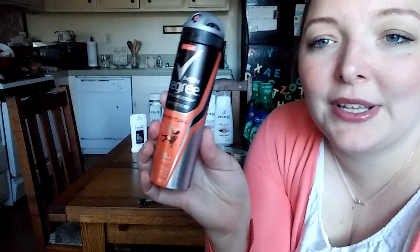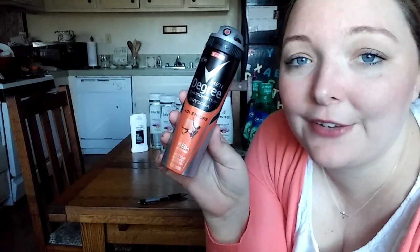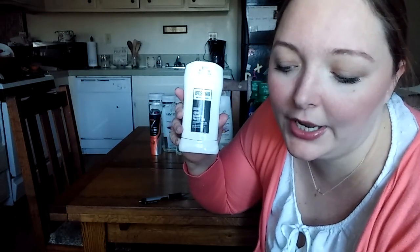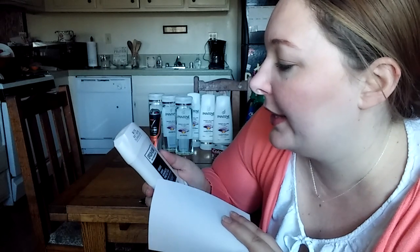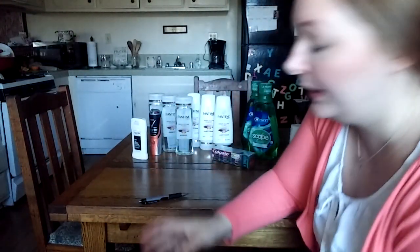The next clearance find I got was this Degree Motion Sense spray deodorant, on clearance for $1.64. It was the only one, so I just picked it up. I had no coupons, but $1.64 was pretty good. And for this Axe deodorant, it was $2.29. With that Axe coupon for the free shampoo with the spray, there's also a coupon for $2.00 off any Axe deodorant, so this was $0.29 after coupon. It says Urban — I think that's the scent, but it's not for me.